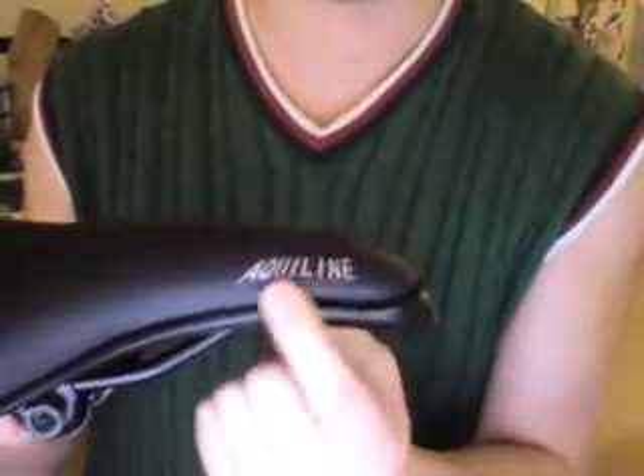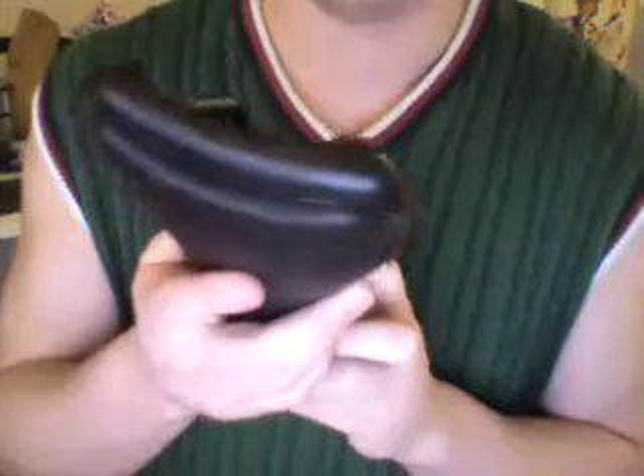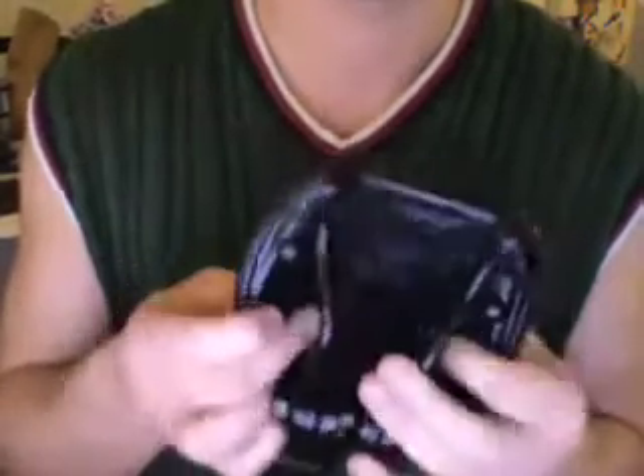It just has the Aqualine logo instead of the HB. It's made by Viscount — super fresh, brand new NOS.